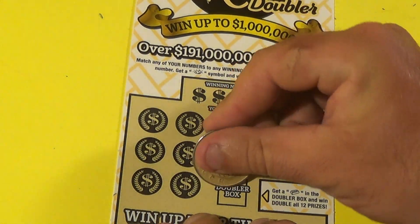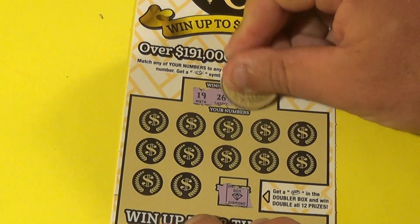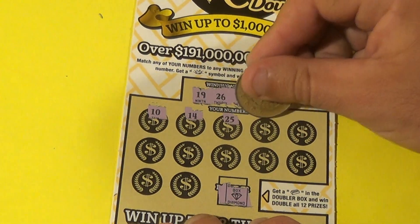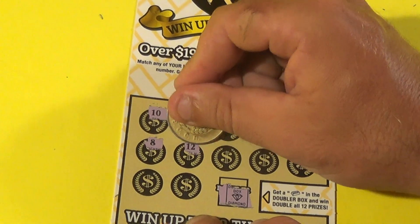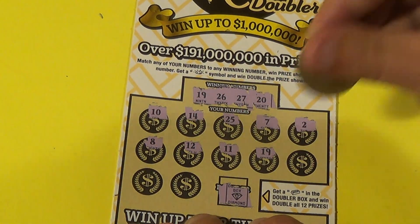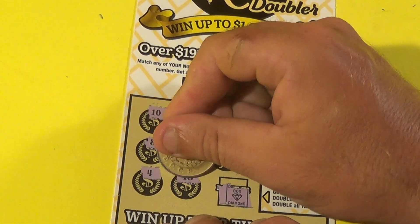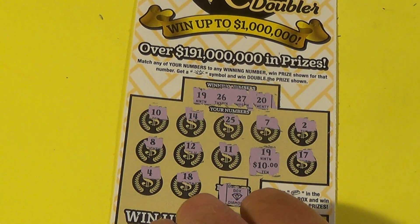Last one of these — that is a diamond. Looking for 19, 26, 27, or 20. We have a 10, 14, 25, 7, 2, 8, 12, 11, 19 — bam! 17, 4, and an 18. Under this 19 is $10, so we got a double up on that ticket.